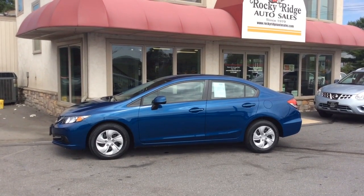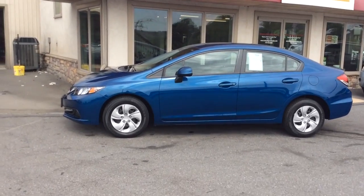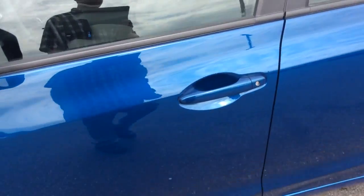Hello and welcome to Rocky Ridge Auto Sales here in Ephrata, Pennsylvania. We've been here selling quality used cars and trucks at low, no-hassle, market-driven prices since 1979. My name is Jesse. I'm one of the salesmen here.